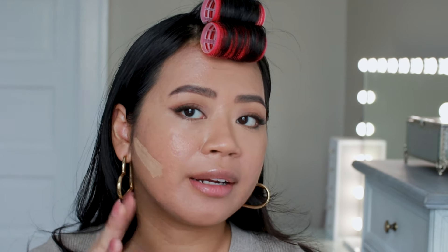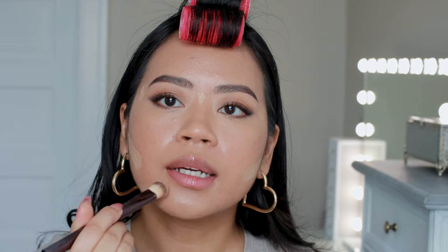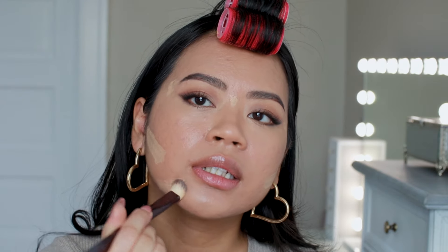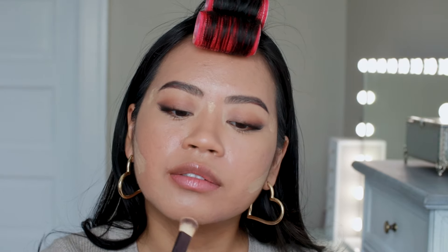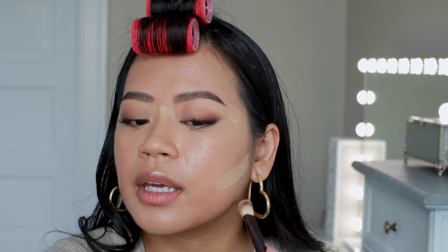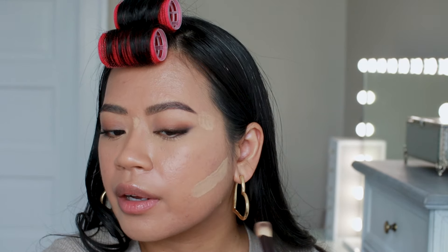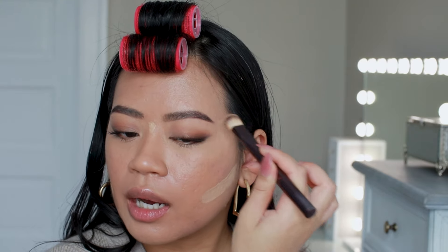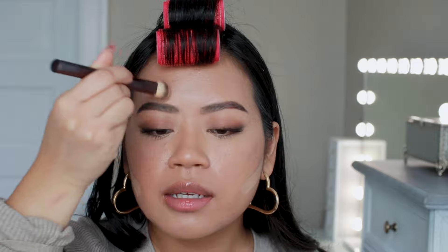I'm going to apply concealer on the rest of my face. This looks like a lot, but since it's medium coverage I feel like it's okay to apply a lot — it doesn't get too heavy on the skin. I just love how this blends out. I really like the shade match for me. It's better suited for under my eyes, but I can also use it to highlight the rest of my face and give a little bit of coverage at the same time.